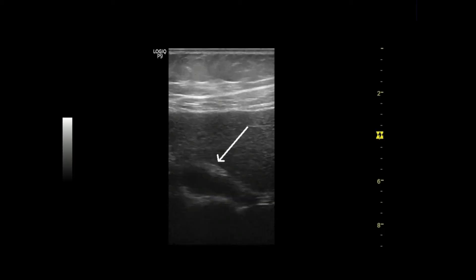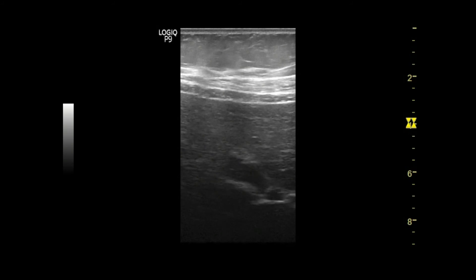It's better to see this type of patient with a high-frequency linear transducer if subcutaneous fat doesn't disturb. Wall thickness and irregularity can be visualized more clearly now. Check that on real-time.